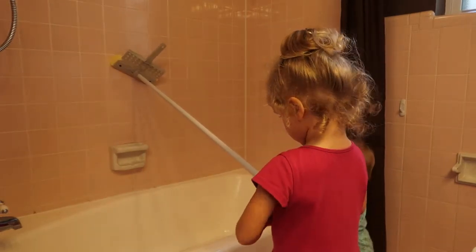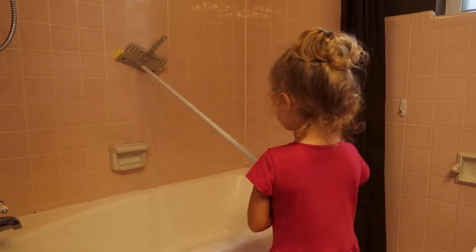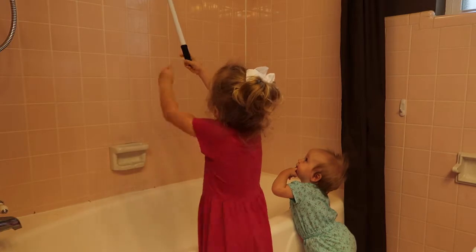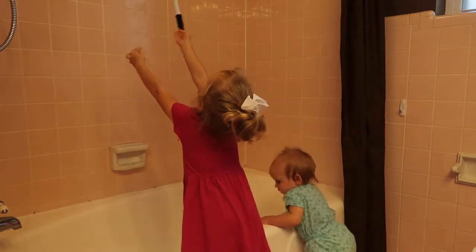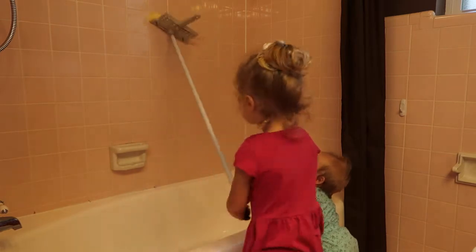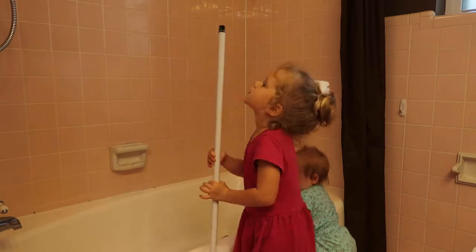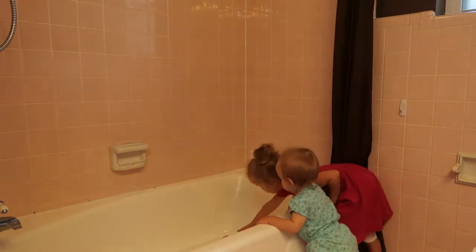I put some Windex on the mirror and my five-year-old will climb up on the sink and wipe the mirrors down, and then she will clean the toilets as well. I usually go back behind each of them just to make sure things are done. She does a pretty good job — I'm really proud of how well she does.